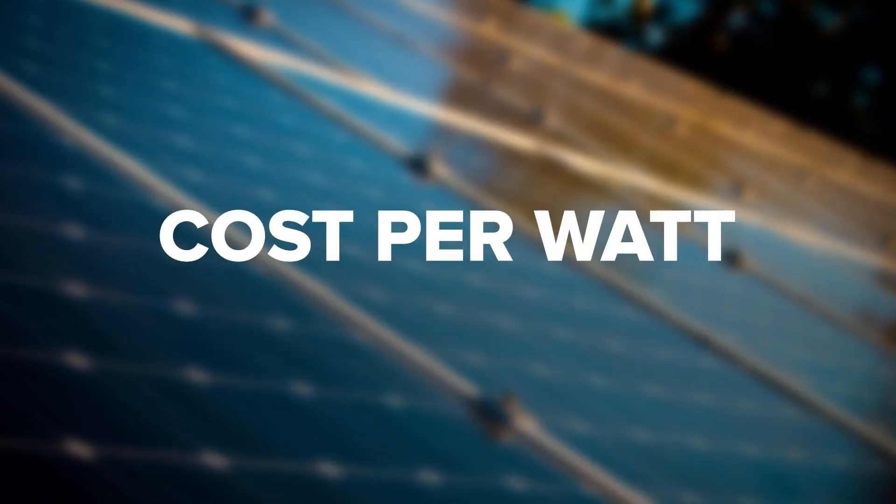Cost per watt. Knowing the average cost per watt is really helpful, but what does $3.16 per watt mean for you? The average solar energy system size in the United States is 5 kilowatts, and of course all this depends on how much electricity you want to generate. But based on the average price of $3.16 per watt, a 5 kilowatt system will cost $11,060 after your federal solar tax credits have been deducted.